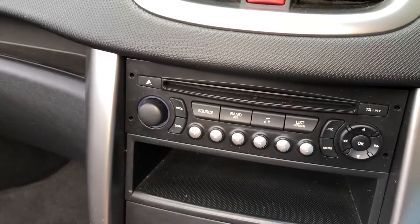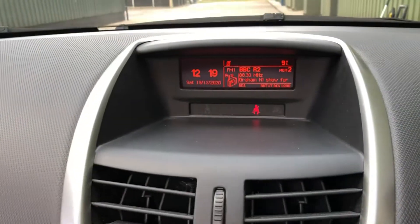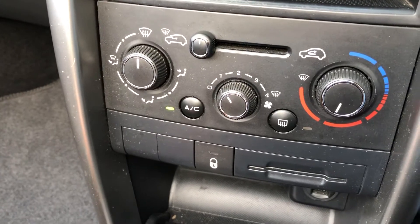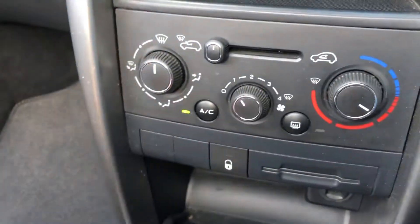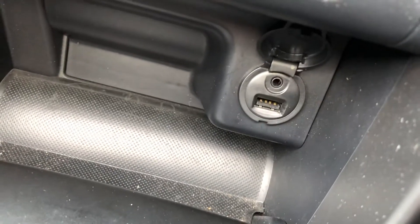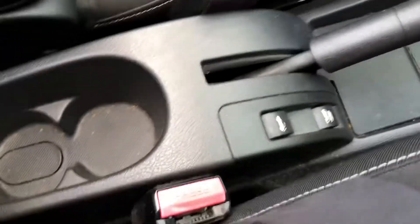Radio CD, air conditioning, 5-speed manual, auxiliary input socket and USB socket down there, and roof controls there.